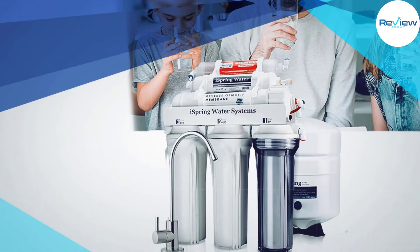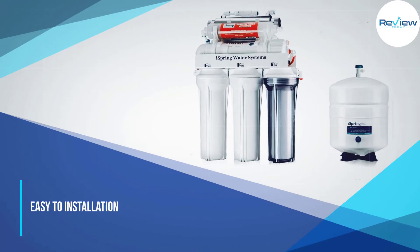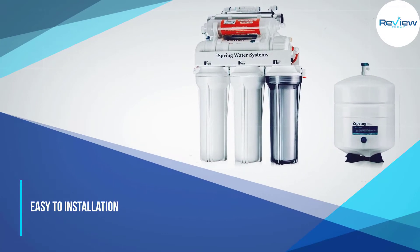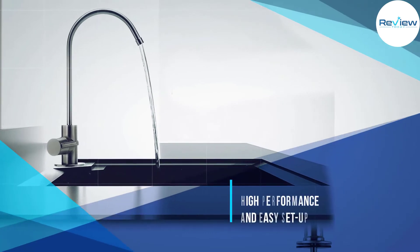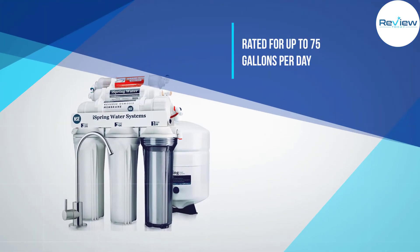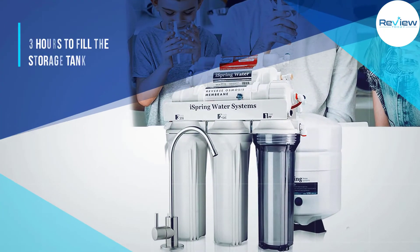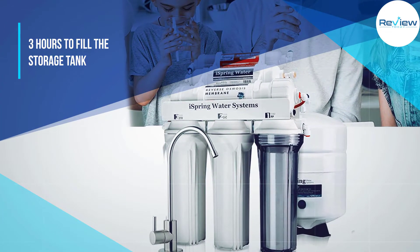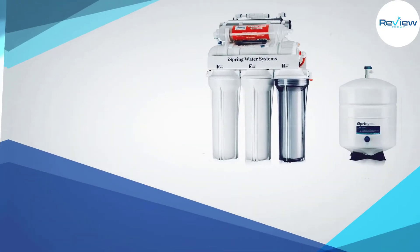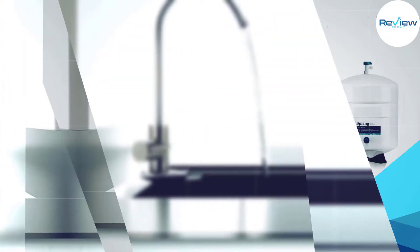It is WQA Gold Seal certified and moderately priced without sacrificing performance or quality. Like most under-sink reverse osmosis systems, you'll need to clear enough space for the 3.2-gallon pressurized storage tank and the filter cartridges. One user mentions being happy to uninstall and reinstall the system in each new residence due to the high performance and easy setup. The RCC7AK is rated for up to 75 gallons per day, and a lead-free brushed nickel metal faucet for countertop installation is included, so you can bypass the tap and have fresh, clean water on demand.